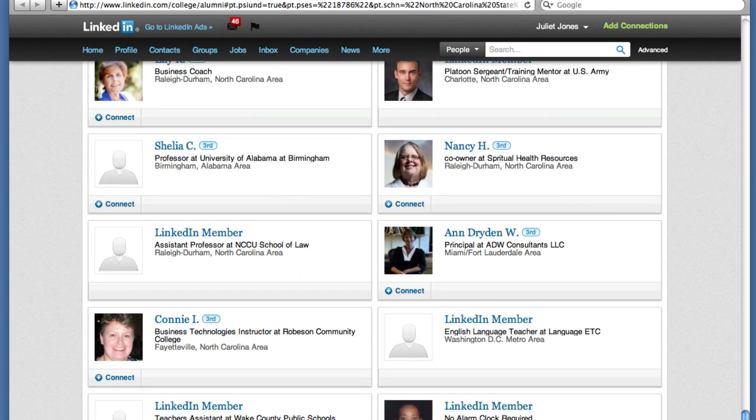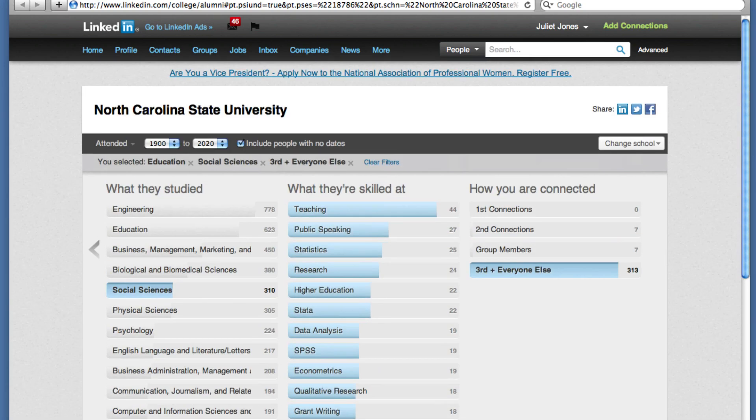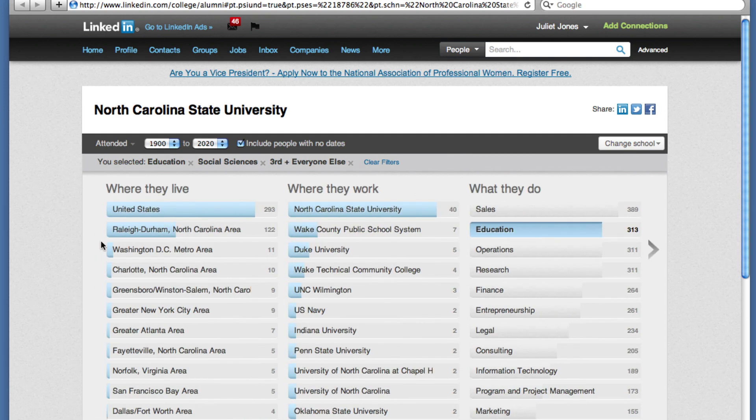To avoid getting overwhelmed by information, you'll need to tailor your search to what interests you most. For example, you could get indicators about job outlook in certain geographic areas by looking at where they live, and the most popular employers by looking at where they work. The best thing to do is just dive in, look, and play around with it. Thanks for watching.